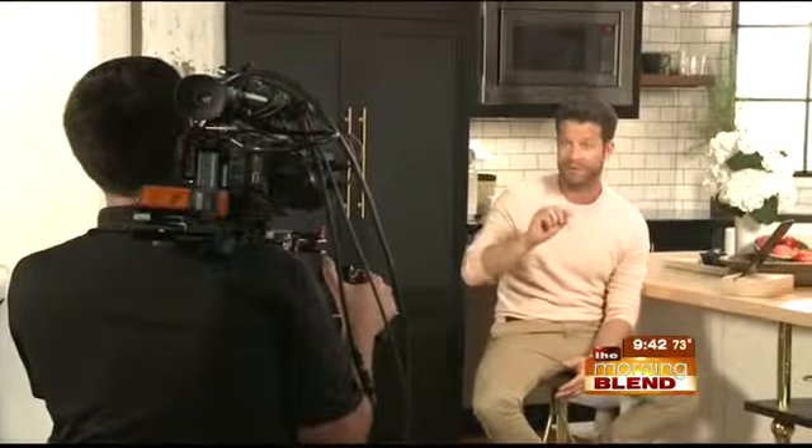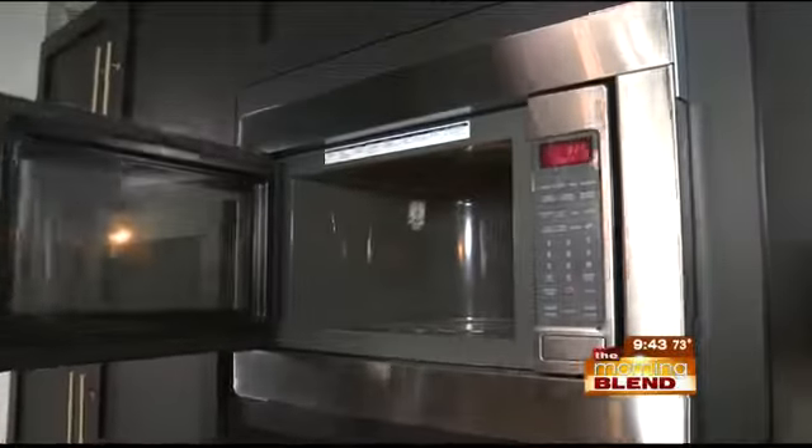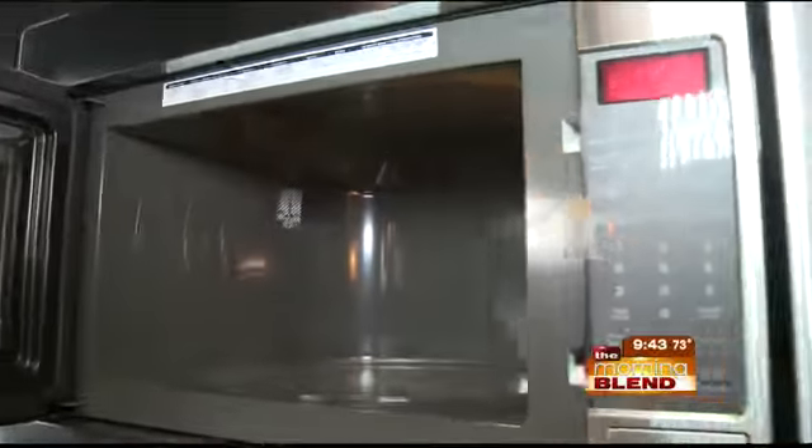One of America's favorite interior designers, Nate Berkus, has teamed up with LG Studio to help consumers design their signature kitchens. Not only are the LG Studio appliances dependable and they work, which is the most important thing, but they blend seamlessly into any style of kitchen.